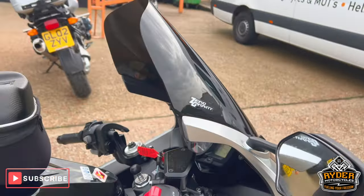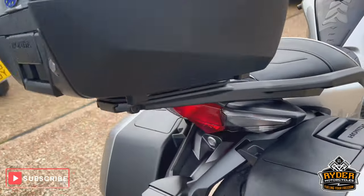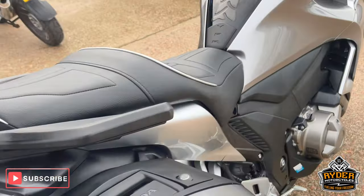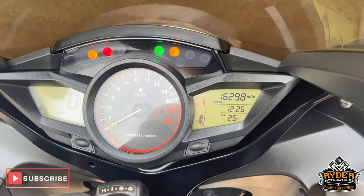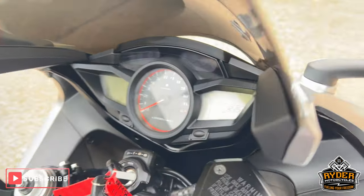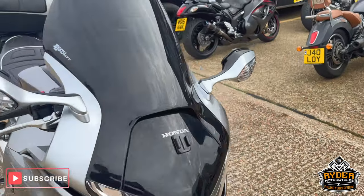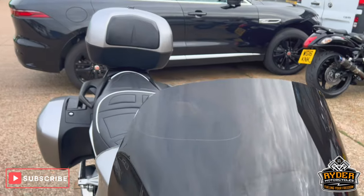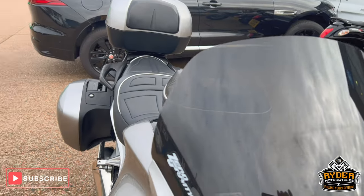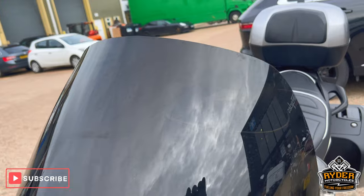We've just arrived in stock with this really nice Honda VFR 1200F — it's the DCT, the 2011, and the mileage is 16,298. The bike's in great shape overall. It's just a brief walk-around video to show you the bike and any extras. Starting off with the screen, there's a Zero Gravity screen which is slightly taller than the standard one with a tint on it.